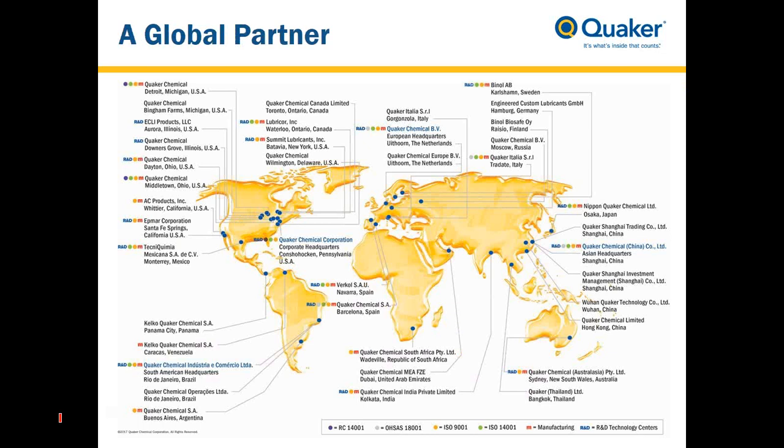Let me start by introducing Quaker. As you can see on this map, Quaker has a global presence. We have 40 locations in 21 countries, situated in all continents of the globe. We have our EMEA headquarters and our main research and manufacturing facility for the EMEA region. In total, we have a little over 2,000 associates that serve approximately 4,500 customers with total sales of $750 million. We reinvest approximately $22 million back into R&D.